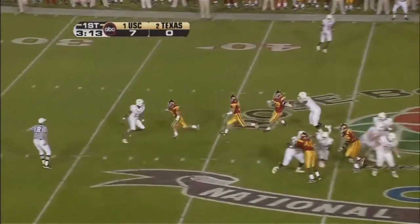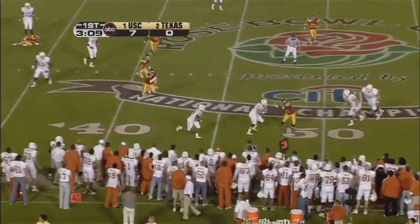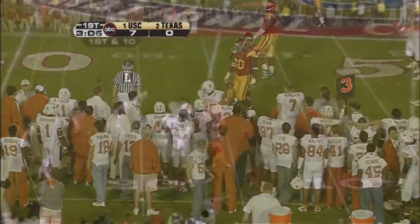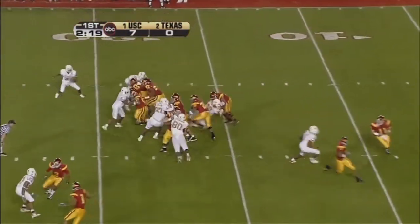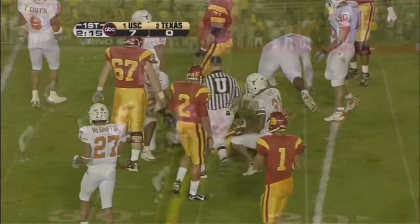And Vince Young back to throw. Pressure coming, they're missing. Now he gets it away anyway, and the pass is completed. This comes toward the ball. White gets it, runs in perfect. Boy, he found something over there and he went — way to go.